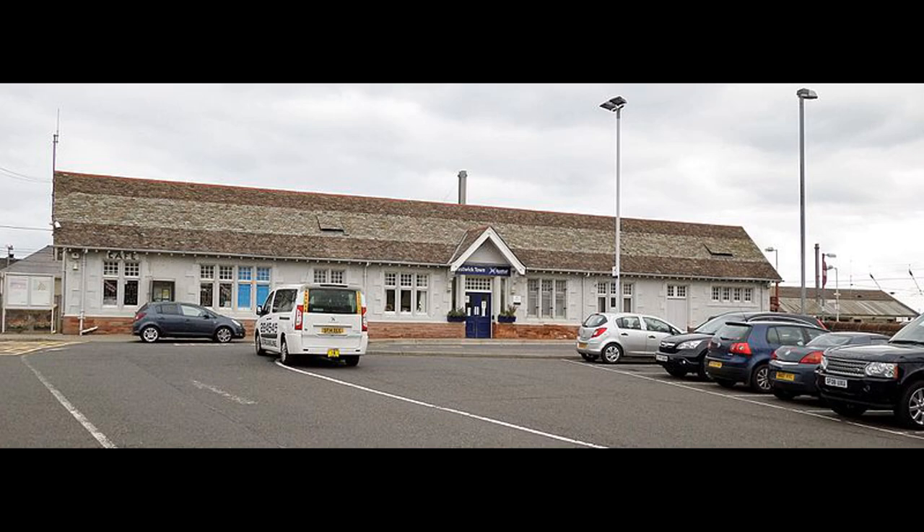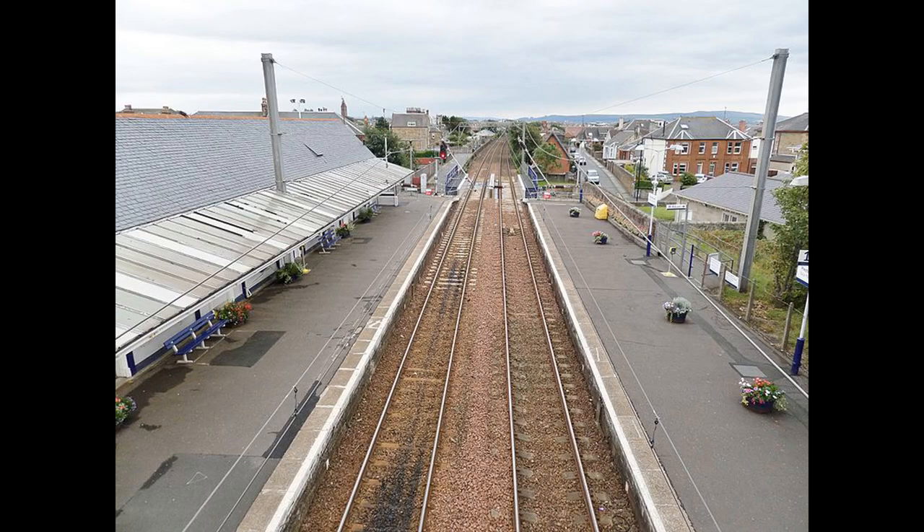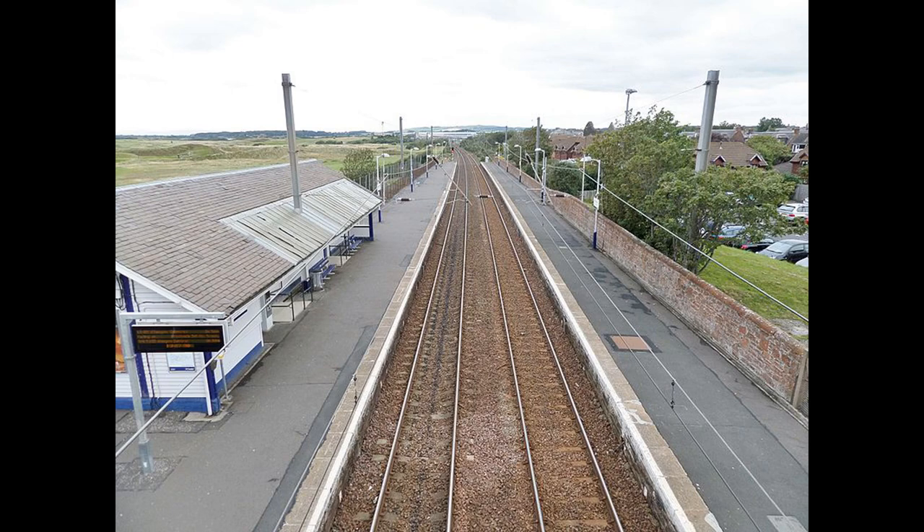Prestwick Town stands on the electrified double-track line down from Glasgow to Ayr. It was opened in 1839. It's one of the original Glasgow, Paisley, Kilmarnock and Ayr railway stations. It carries around 400,000 passengers a year.